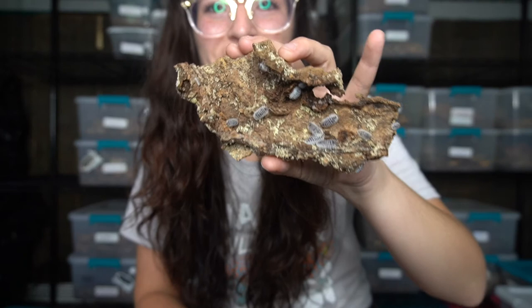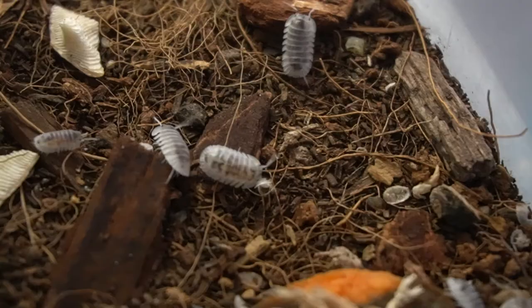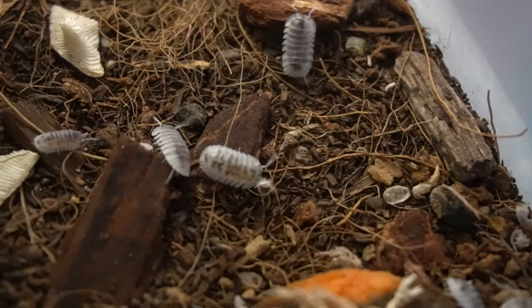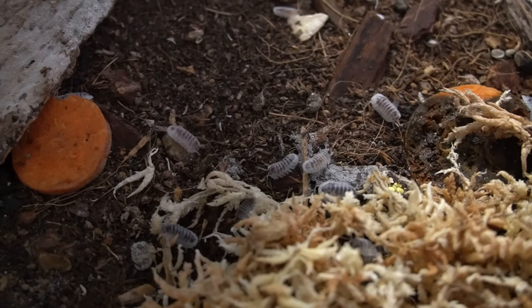They're always moving, always out and about in their enclosure. Literally right now they are all moving, huddled around different pieces of moss and bark. All they do is roam around and hang out by the food.